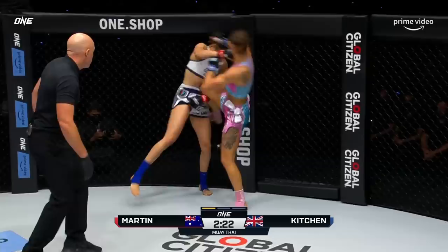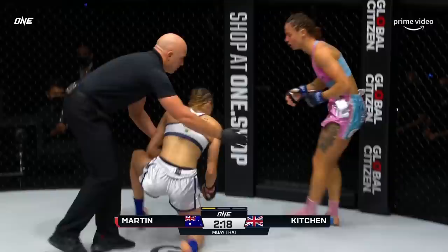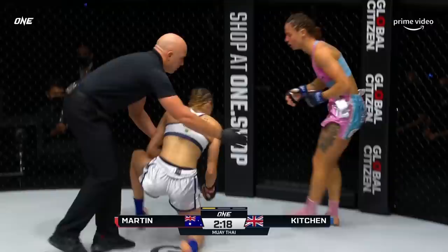Amber Kitchen starts to close that distance — Martin needs to fire that jab out there on the entry. Trading blows in the opening round as they both go to the canvas. Nice little dump — good dump from Diandra. Look how long she is, but look how tight Kitchen's getting.